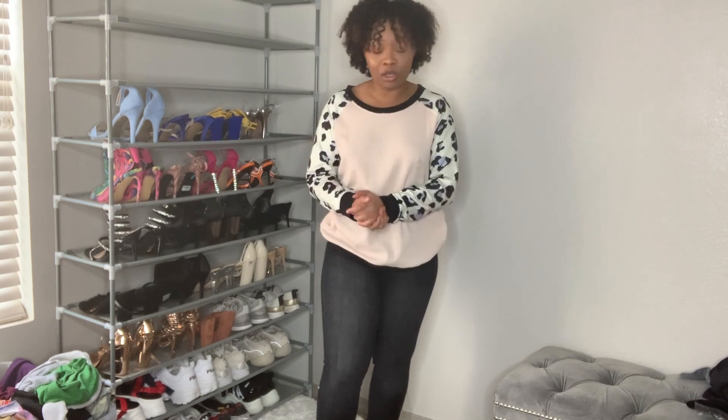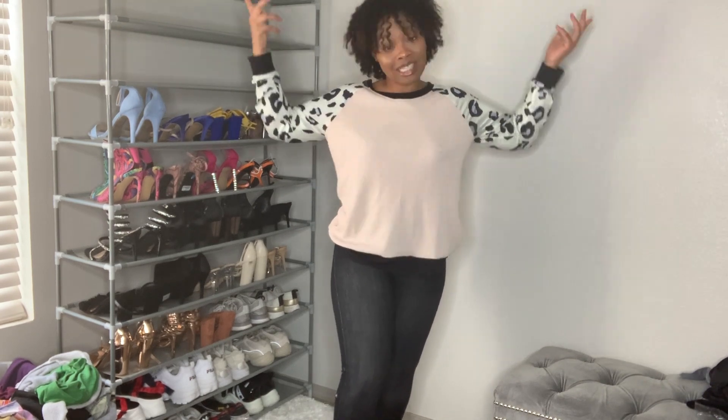Leave comments down below — happy new year to you all! I'm super excited about everything I have in store for my channel this year. Shout out to all my new subscribers — first video of 2020! As you can see, this girl has chopped her hair off.